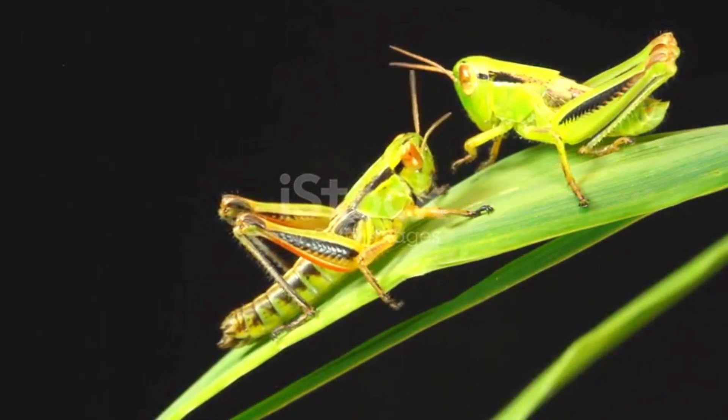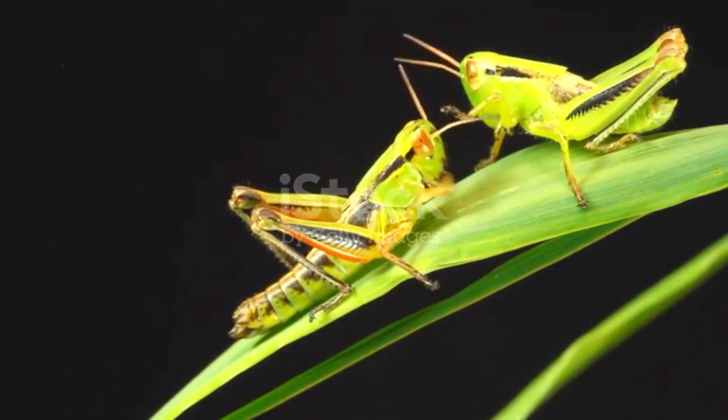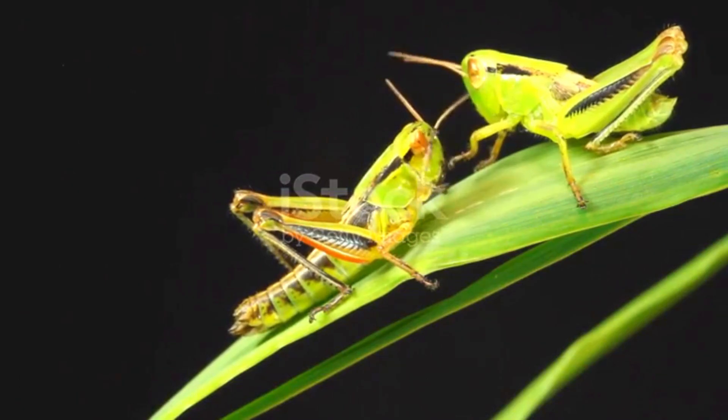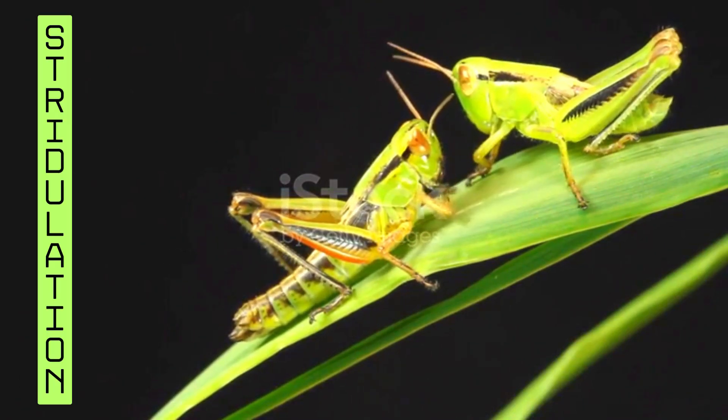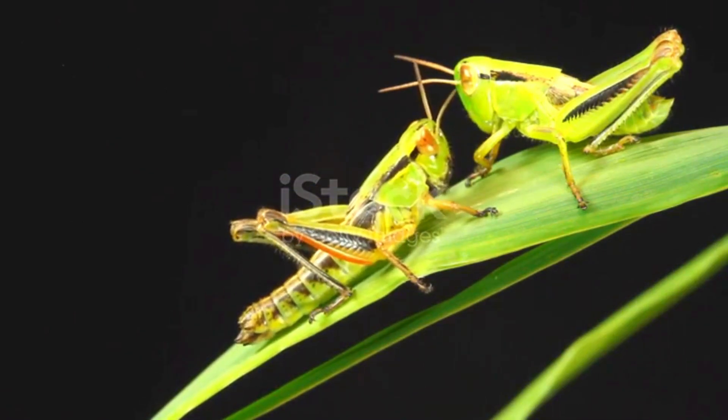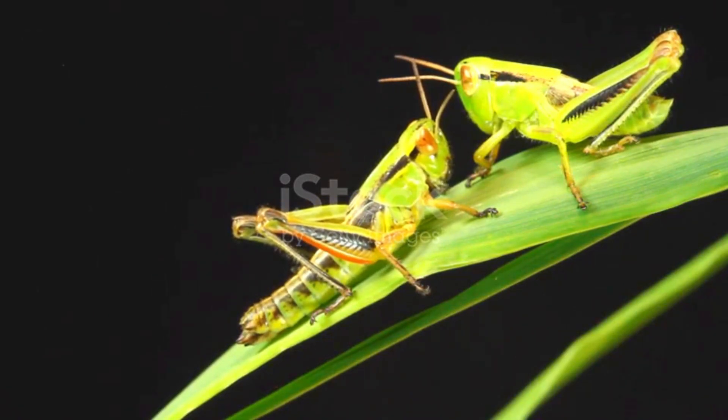Grasshoppers also have their own way of talking. They create sounds by rubbing their back legs against their wings in a process called stridulation. Each species has a unique song, and they use these sounds to find each other, especially when they're looking for a mate.